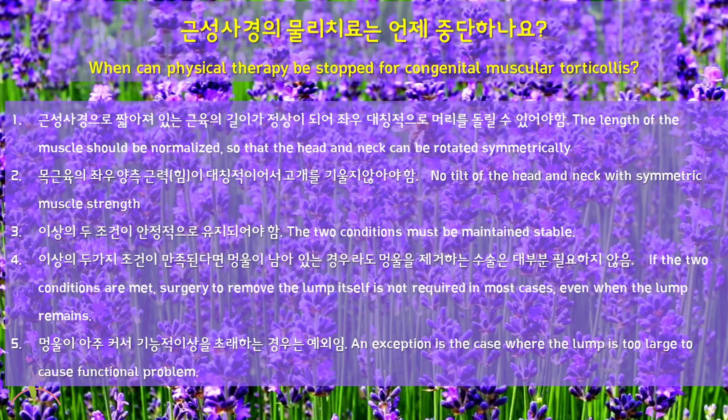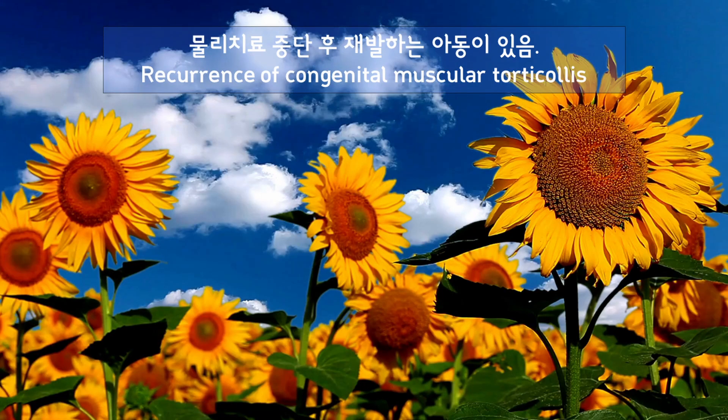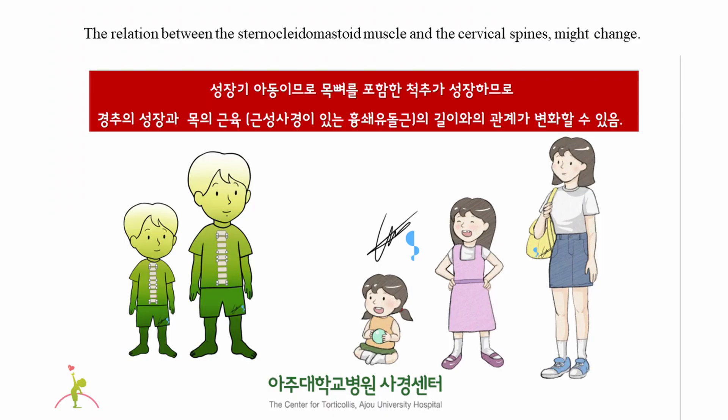An exception is the case where the lump is too large to cause a functional problem. There are recurrent cases after stopping physical therapy for congenital muscular torticollis. As children grow, the spines including the cervical spines grow. Therefore, the relation between the sternocleidomastoid muscle and the cervical spines can change.